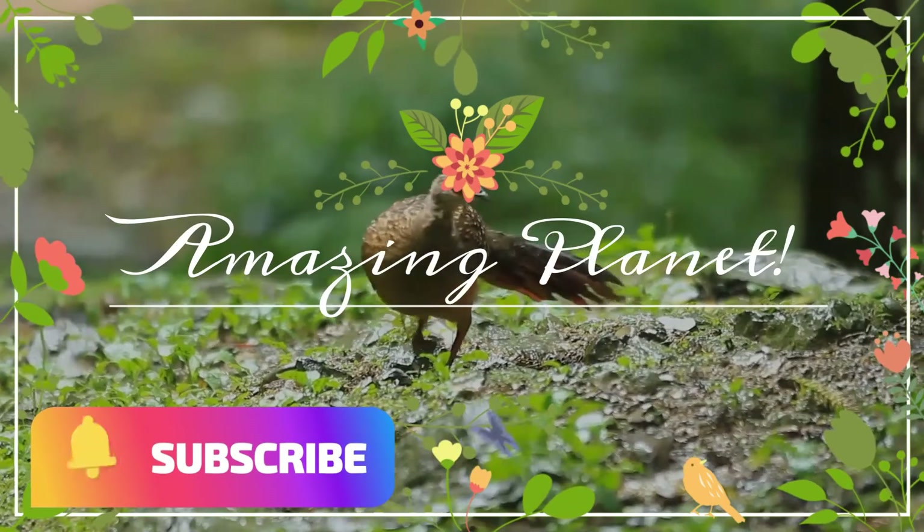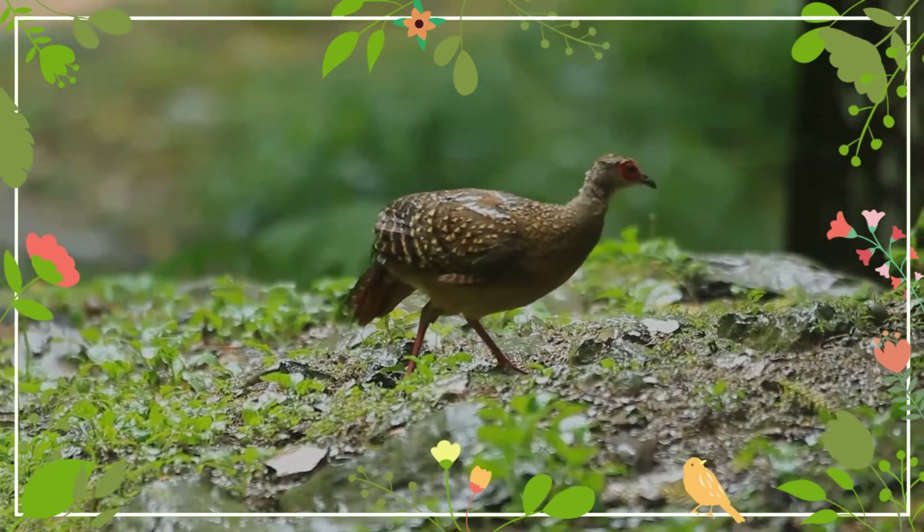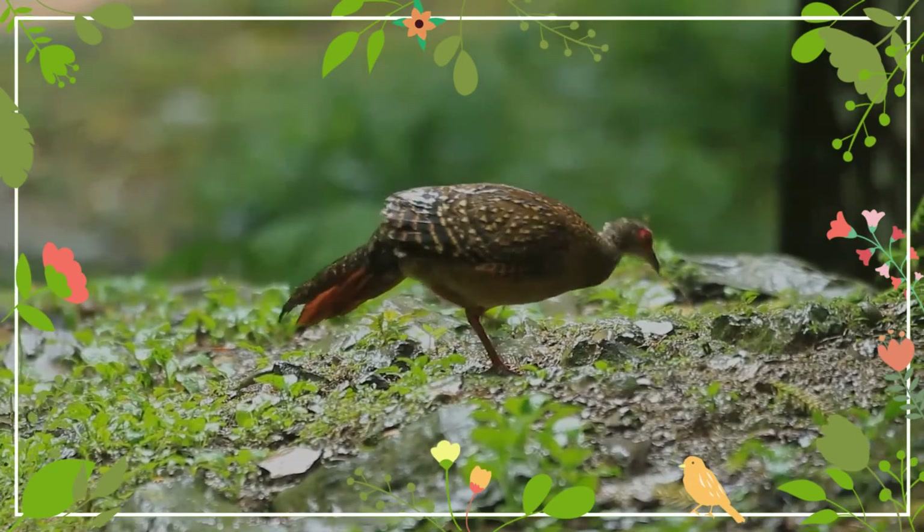Happy to know that you are a wildlife enthusiast! Hope you will enjoy this video. If you liked it, will you please share with your friends?